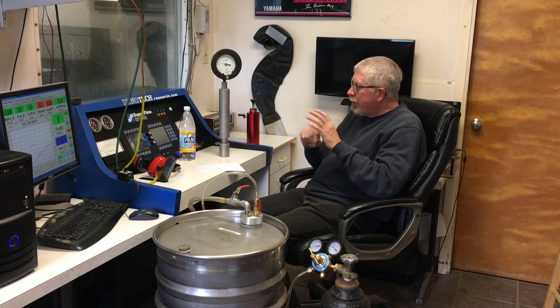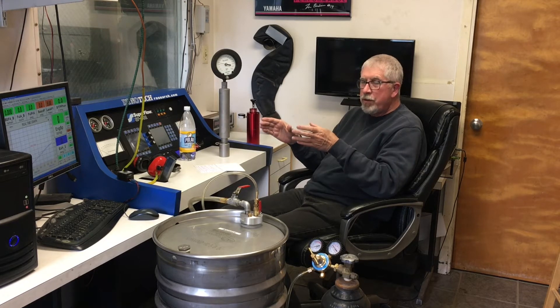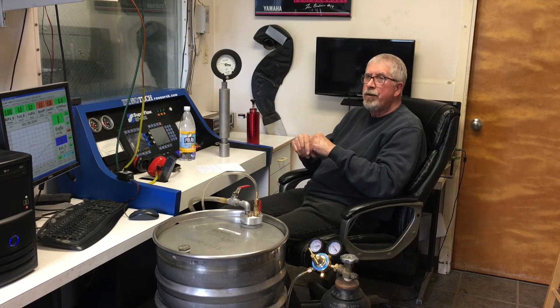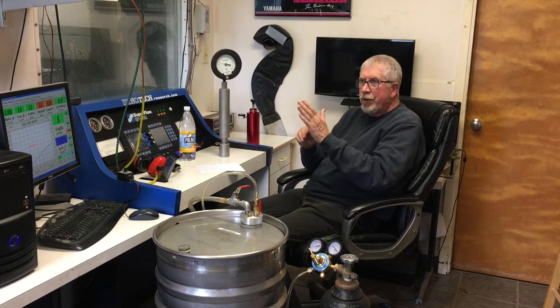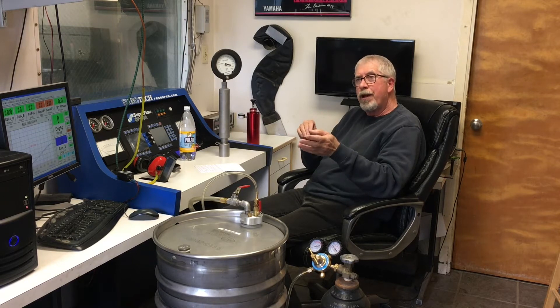I've had experience tuning a flat track race engine that peaks at 13,000 to 14,000 RPM. We did a complete tune with a stale pail of fuel — about 1 to 1.5 psi Reid vapor pressure — and got optimal air-fuel ratio at about 12.5 to 1. We had the timing set where it made the most power. Then we switched to a good pail of fuel — instead of 1 to 1.5 psi it was 5 psi.